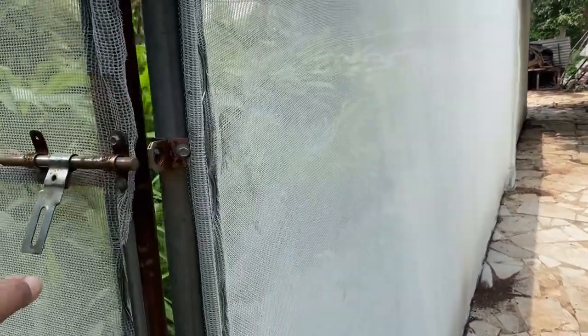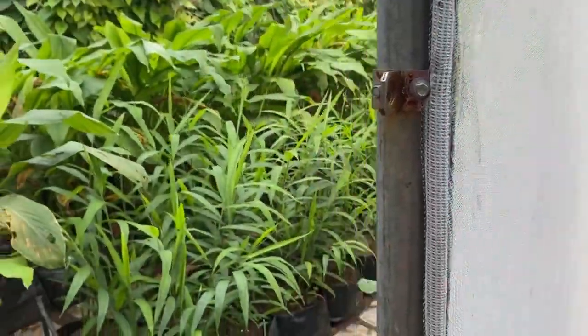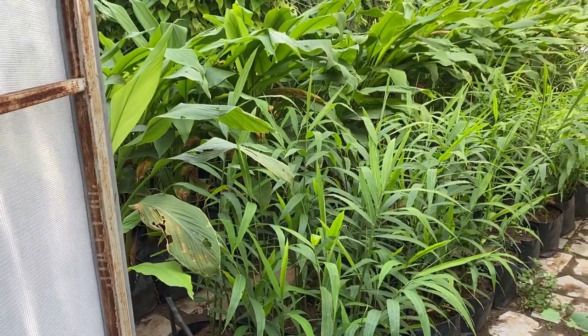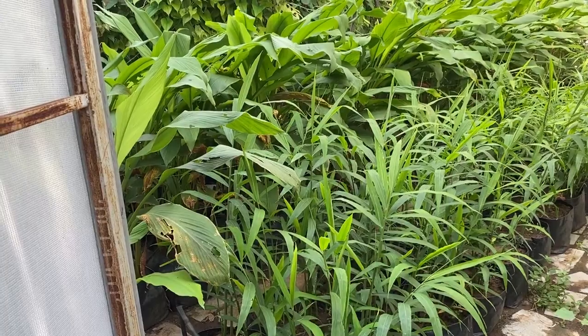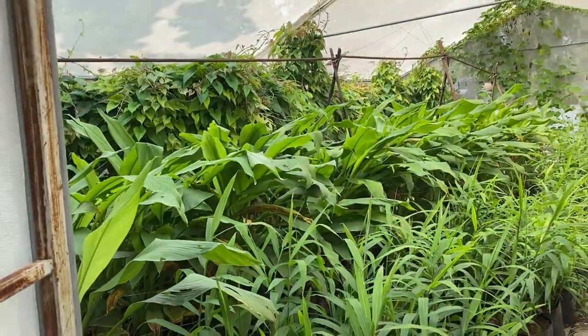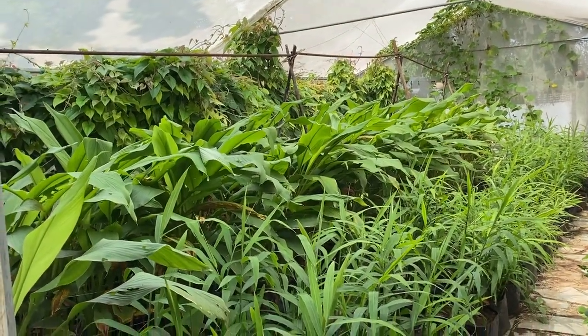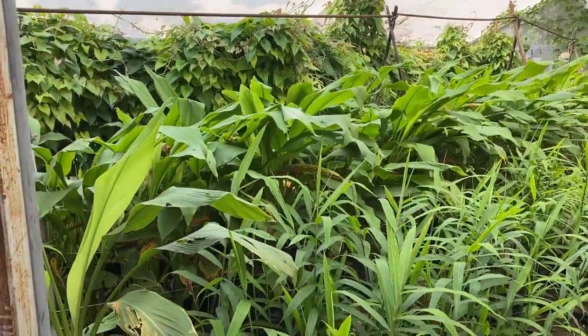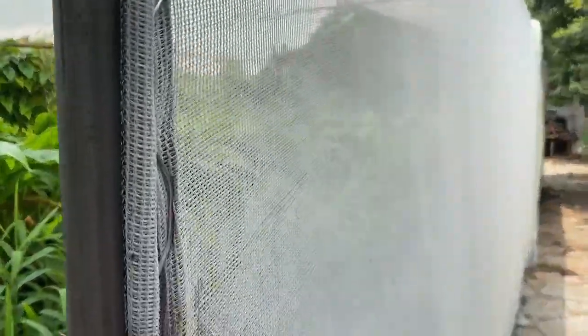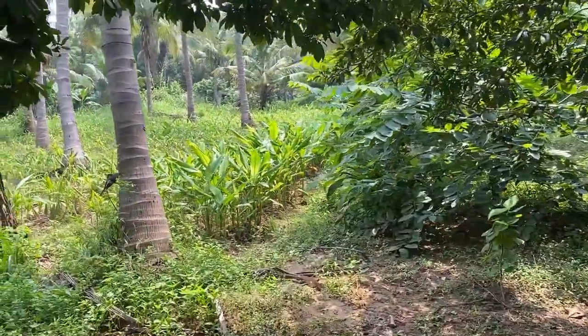This is our urban organic net house where we are growing all things in grow bags. I will put a separate video every month for the detailed update of these plants, but right now you can see the very healthy and vigorous growth of the plants in this net house — all planted into grow bags.